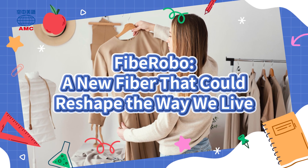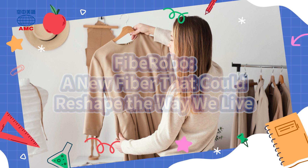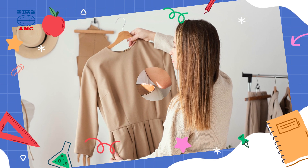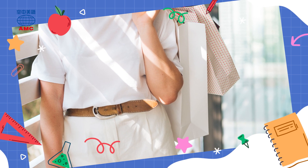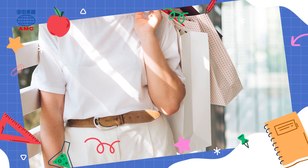Fiber Robo — a new fiber that could reshape the way we live. Massachusetts Institute of Technology has developed a new kind of fiber that can change shape. This exciting fiber is called Fiber Robo, and it allows fabrics made from the fiber to change shape as well.